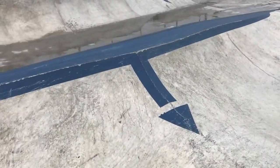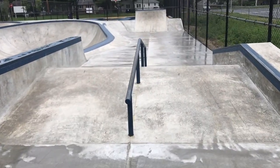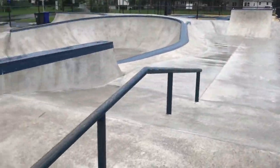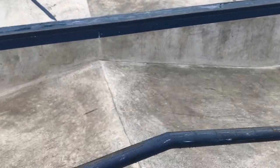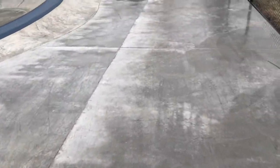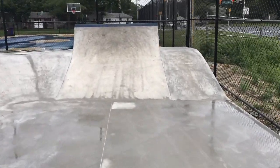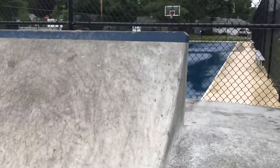Over here we have a nice bump, mini hip transfer. Hop is on this side, round rail in the middle. It leads to this bank to Jersey barrier.